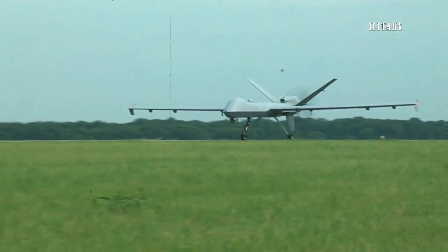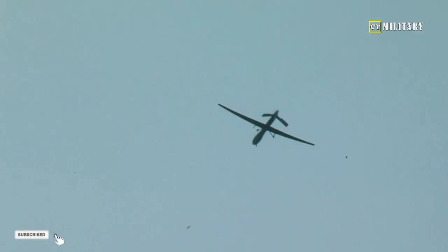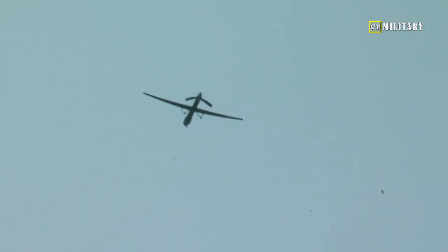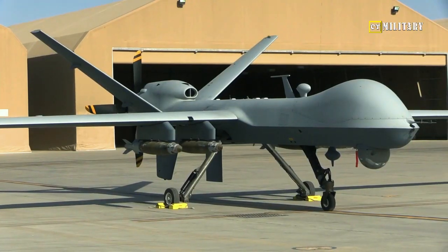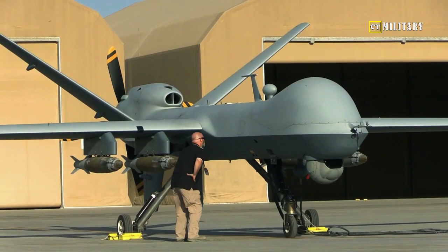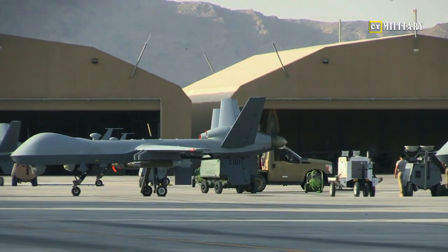The Protector program lessens Britain's dependence on U.S.-made military equipment, and it brings Britain to the forefront of advanced UAV technology. Beyond improving the RAF's ISTAR capabilities, the Protector is also expected to support civilian missions such as search-and-rescue and disaster response efforts.